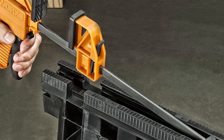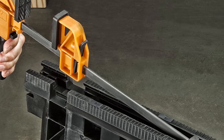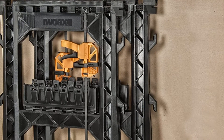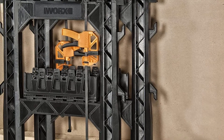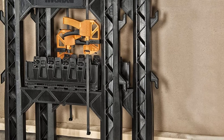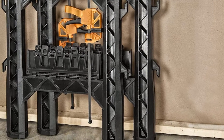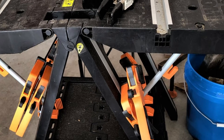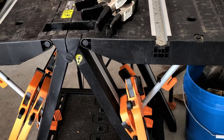when the sawhorses are used in a pair. One feature that any DIYer or professional would equally enjoy is its 2.5-inch folded depth and a maximum clamping width of 18 inches. It gives you a large surface area to place all your tools and project materials on. The built-in shelf and cord hooks all add to the storage and convenience of the sawhorse.